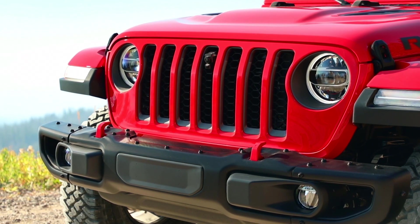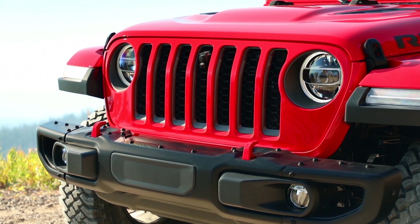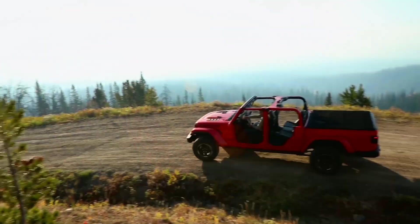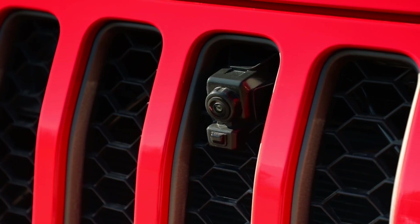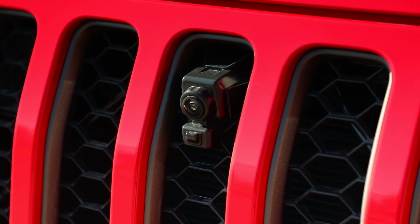The forward-facing camera is an interesting feature. The inspiration came from our customer — the Jeep enthusiast. We wanted to provide another innovative tool for the Jeep enthusiast to use while off-roading, to get over any obstacle. The off-road camera gives you those eyes to navigate the terrain.